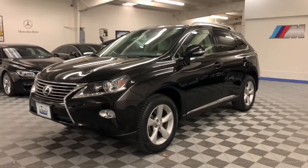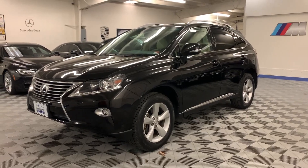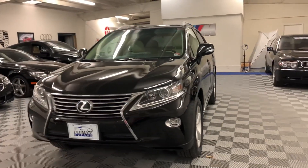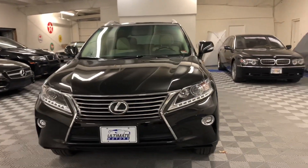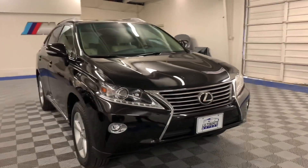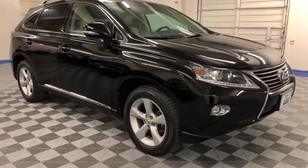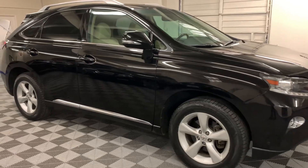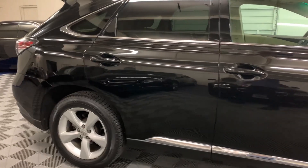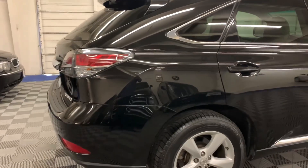Today we're doing an overview of our 2015 Lexus RX 350 all-wheel drive with 82,000 original miles. This Lexus is a Richmond, Virginia owned and garaged vehicle. It has come to us through a trade-in on a new Mercedes-Benz purchase. This Lexus is all-wheel drive and does have the premium package with the navigation package and also the blind spot monitoring package. She's very clean.